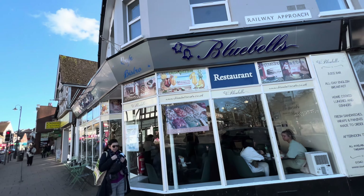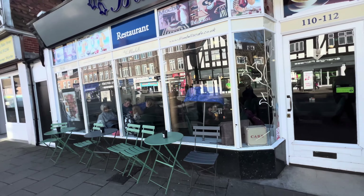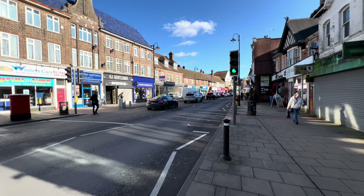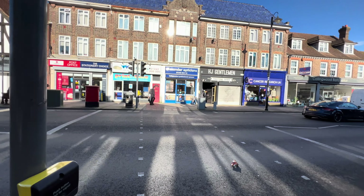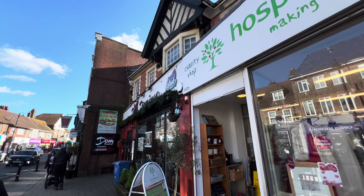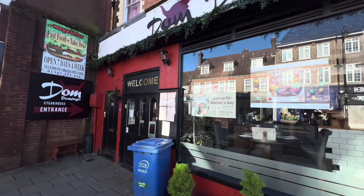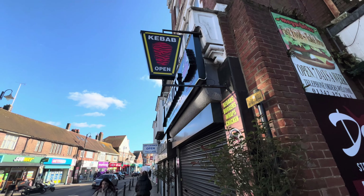So this one is a coffee shop called Bluebells. And if we head on straight, we're going up to the town itself. This is another restaurant.